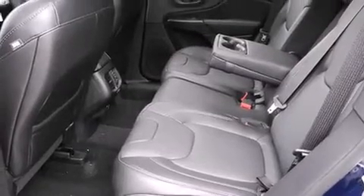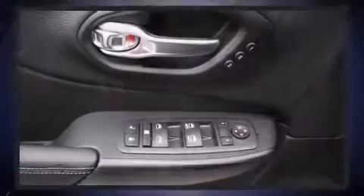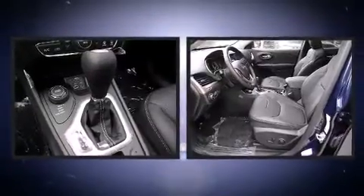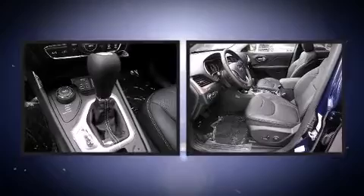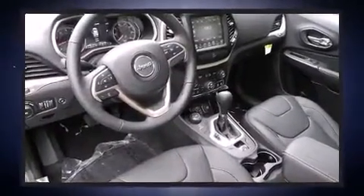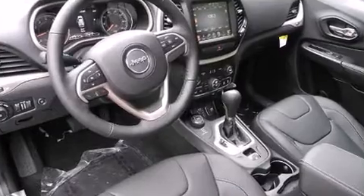Jeep also prioritized safety and security with features such as dual front impact airbags, front and rear side impact airbags, traction control, brake assist, anti-whiplash front head restraint, a panic alarm, an emergency communication system, and four-wheel disc brakes with ABS.